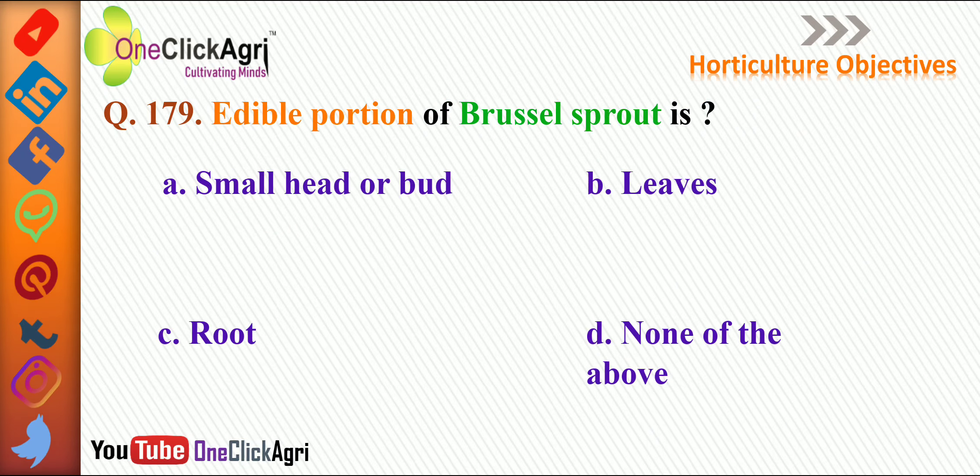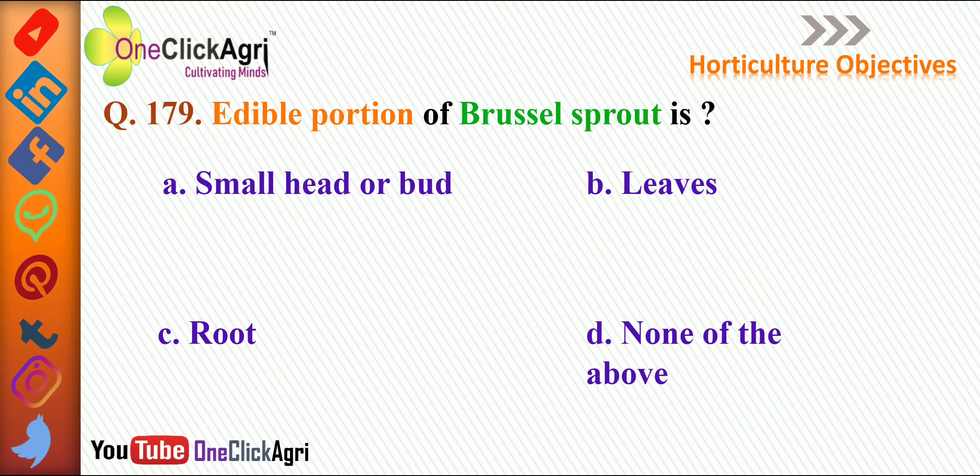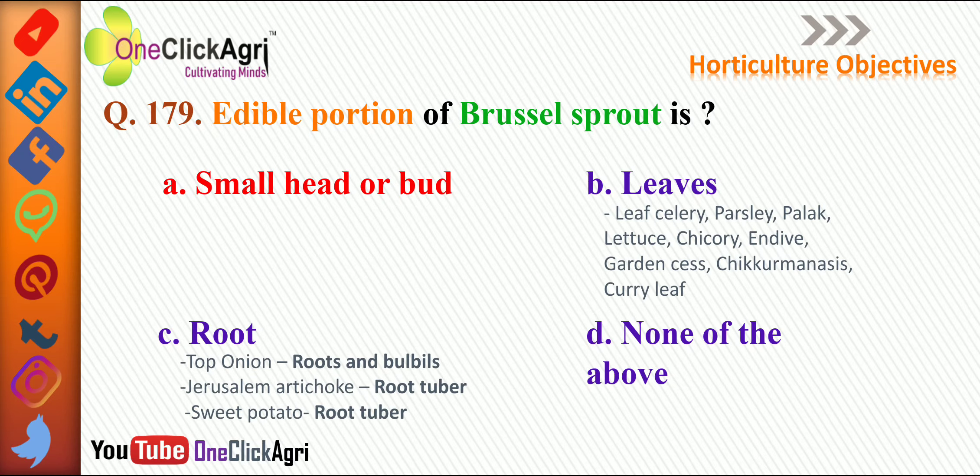The next question: the edible portion of Brussels sprout is — the right answer is small head or bud. In the rest of the options, leaves are the edible portion for leafy celery, then parsley, palak, lettuce, chicory, endive, garden seeds, and curry leaves.